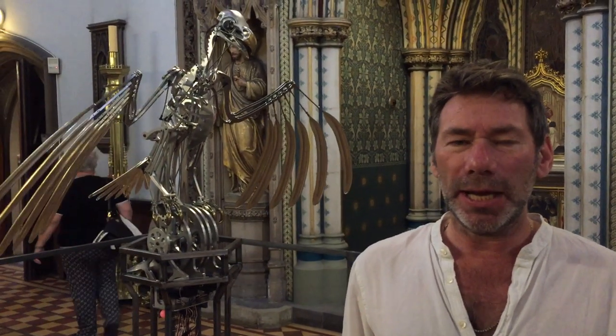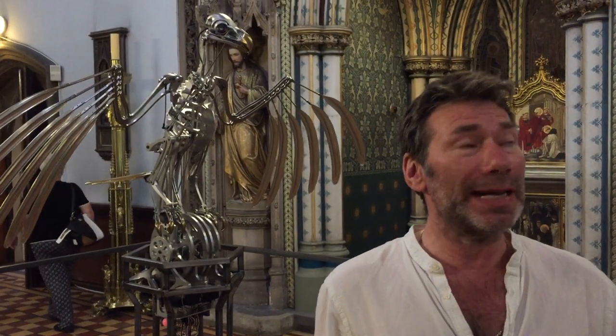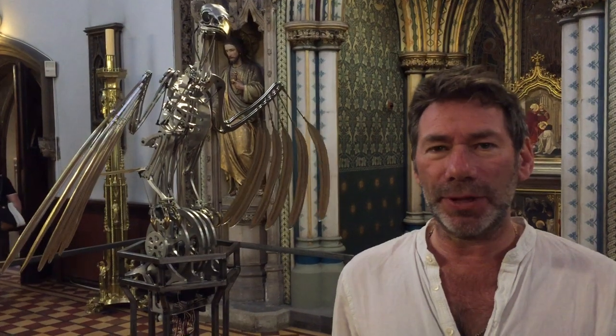We were quite happy with how it was looking in the workshop, but then bringing it here into this very elaborate environment really brings it to life and it's everything I would have hoped for. Here at Usher College you've got all the history and then this magnificent interior, and I think it kind of fits in well.